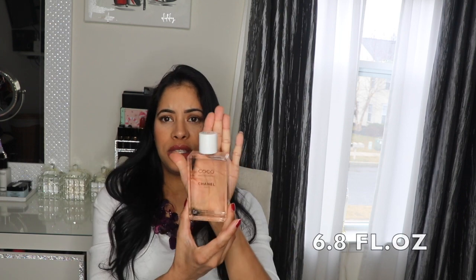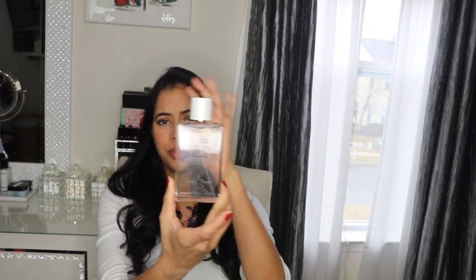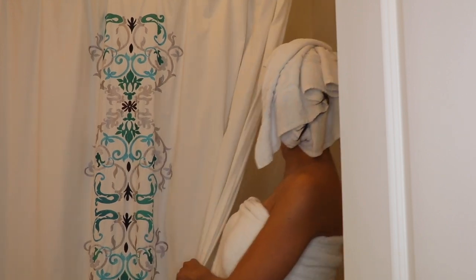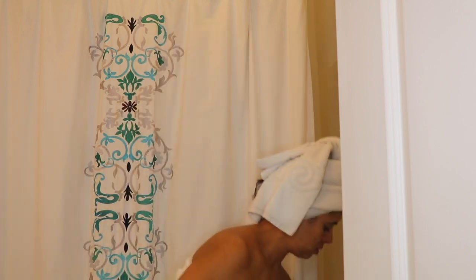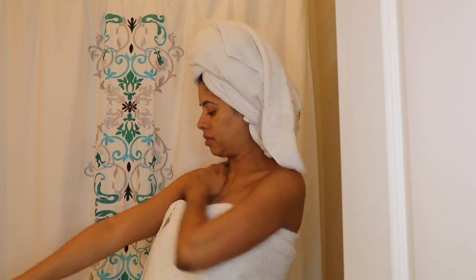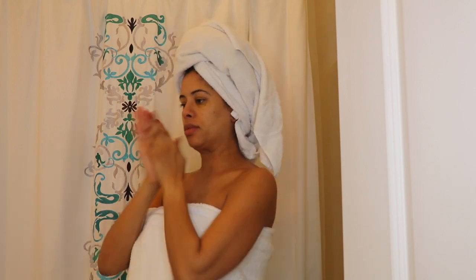This is how it looks in my hands — it's pretty big and it looks like oil, not like water. I use it when I get out of the shower, I dry myself and then I apply it. I don't use it on wet skin. This product has a very nice smell just like the Coco Mademoiselle.